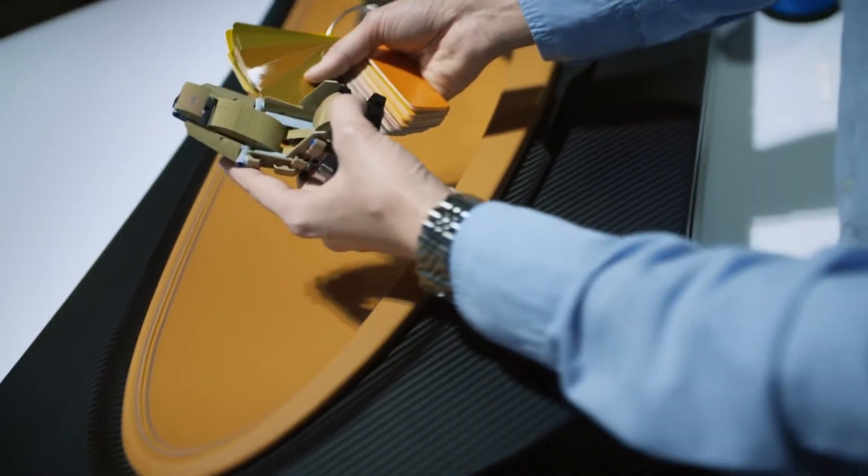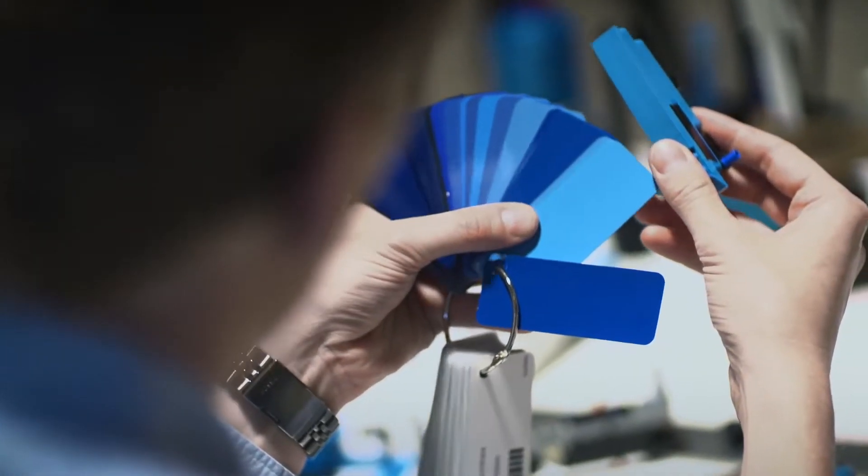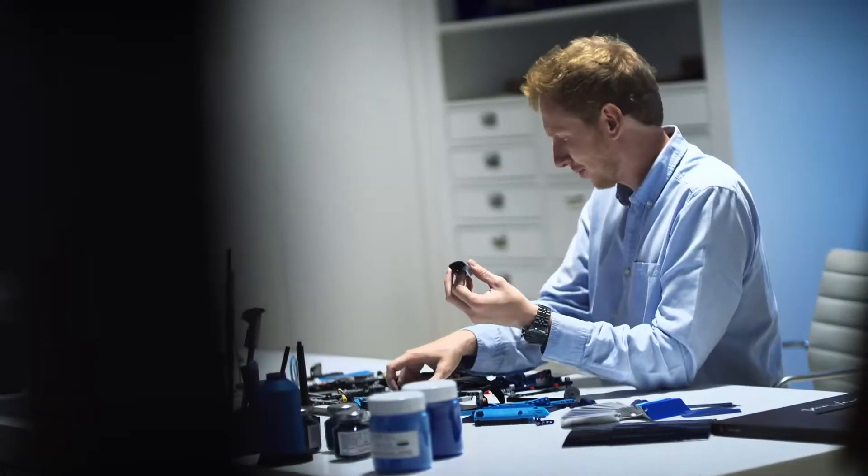To get started on such a big project, I first had to create a sketch model of the Bugatti out of LEGO Technic elements — for me to see if I could recreate the model with the elements that we have today. I can't remember how many models I had to build, how many versions I created.